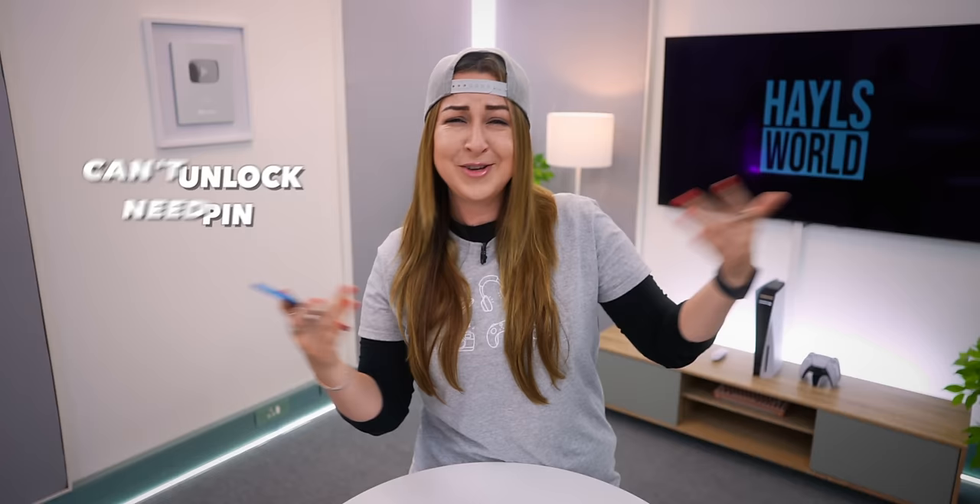Now if someone so much as tries to touch, pick up, or even move your phone, a super loud alarm will go off. It'll catch them off guard and they won't know what's going on. The volume button won't even work, they can't unlock your phone without the pin — you can basically catch them out.